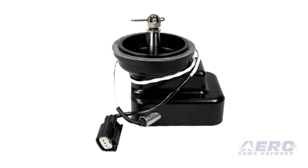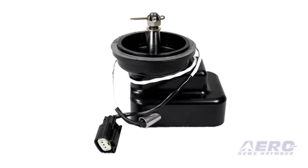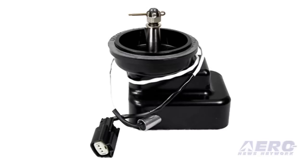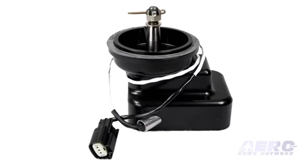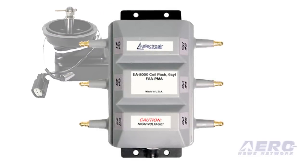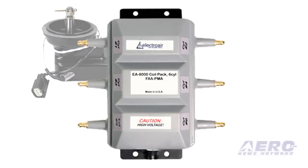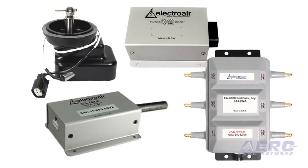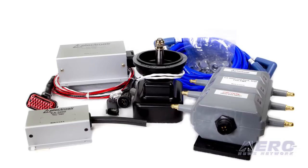There are multiple components in the system. First is the trigger mechanism, called the mag timing housing — on six-cylinder Continental applications, it mounts as a direct replacement for one of the magnetos. The second component is the coil pack, which mounts on the firewall and connects to the spark plugs. Inside on the cool side of the firewall, you install a controller and a manifold pressure sensor. These four components are connected by a wire harness and spark plug wires, all included in the kit.